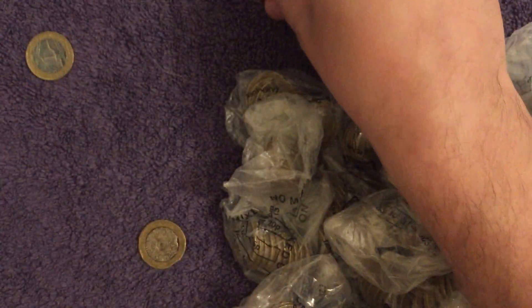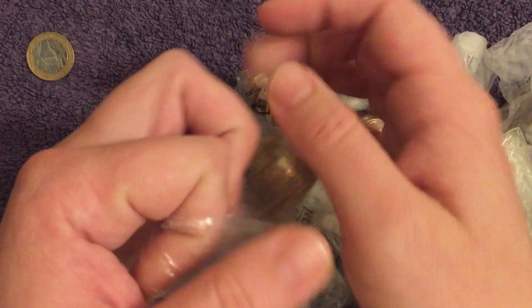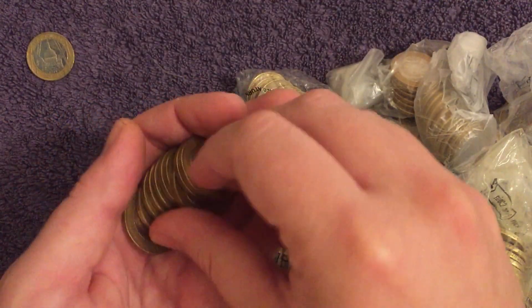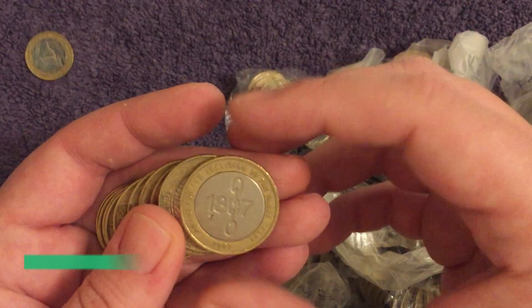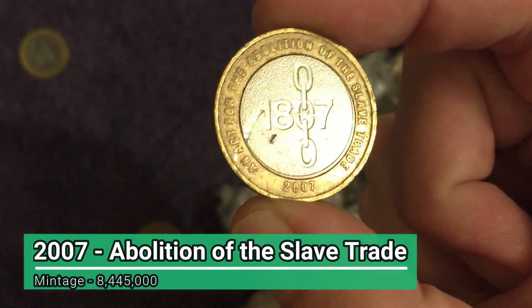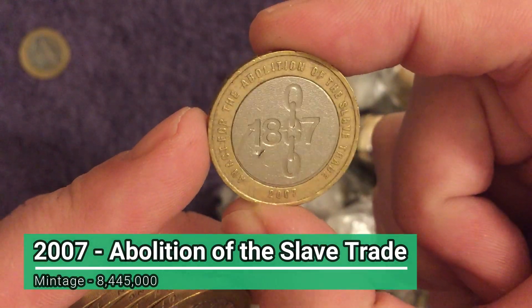Nothing in that one either. We will be double checking all of the coins in case we miss anything and checking for various errors that you can find. There's a commemorative — it's the Abolition of the Slave Trade from 2007. Big scratch on that one, definitely damage on both sides.